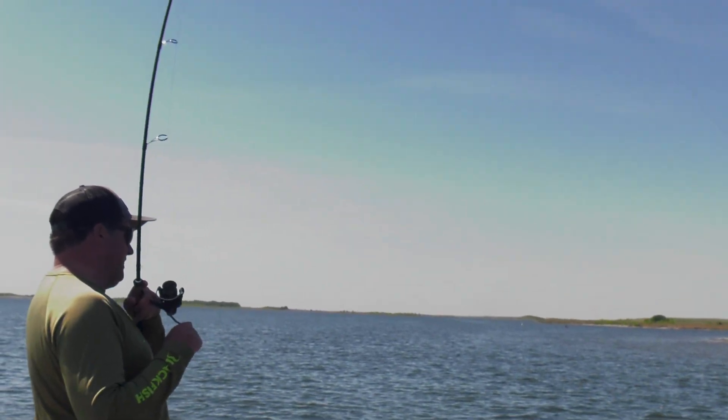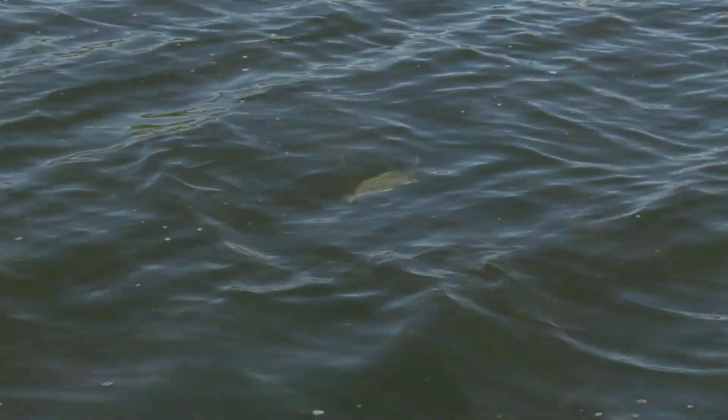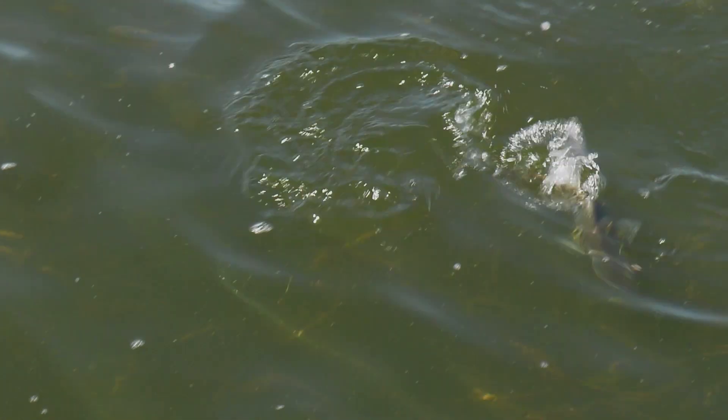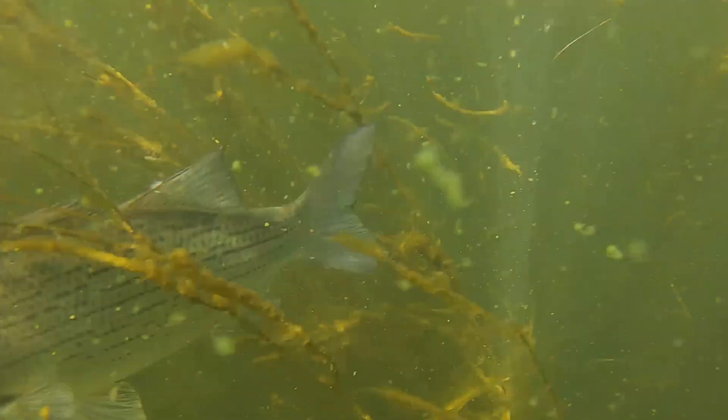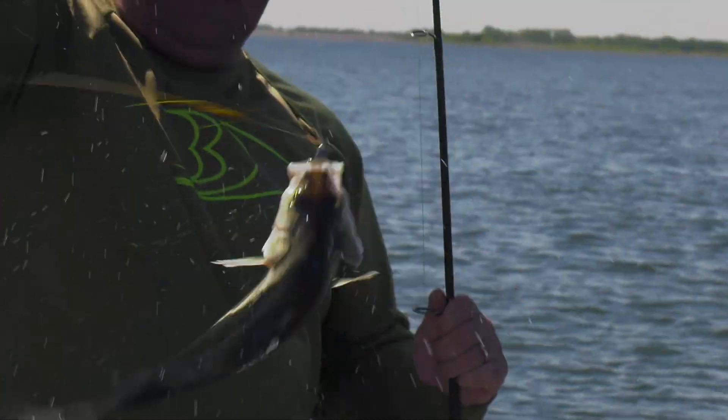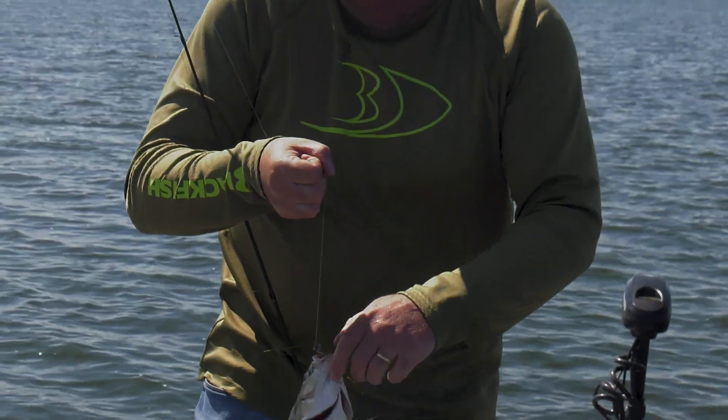There he is — I saw that one come up. That is cool. What a predator. Look at this one — something got a hold of it, looks like a pike got it.